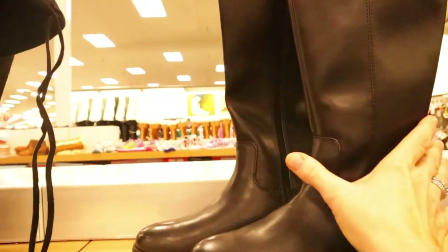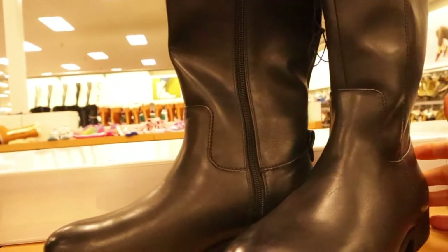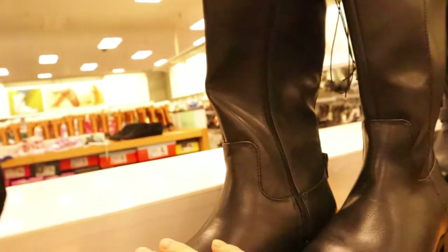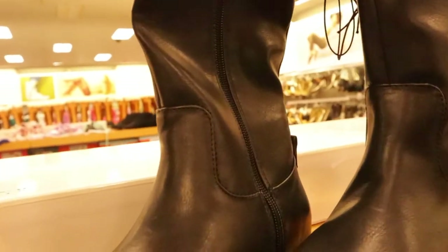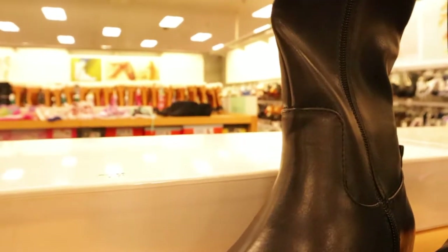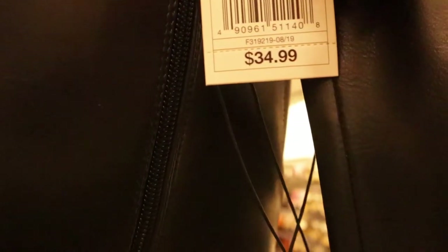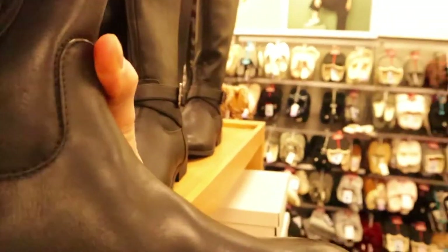Another beautiful boot style here — a cleaner line in faux leather, really attractive with a flat heel and interior zipper. Just a real sophisticated-looking boot in a really nice faux leather — you just wouldn't even be able to tell. These retail for $34.99.